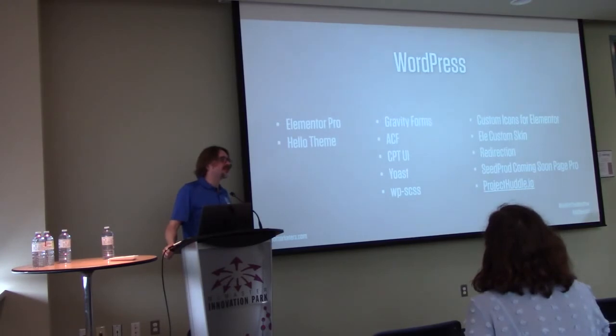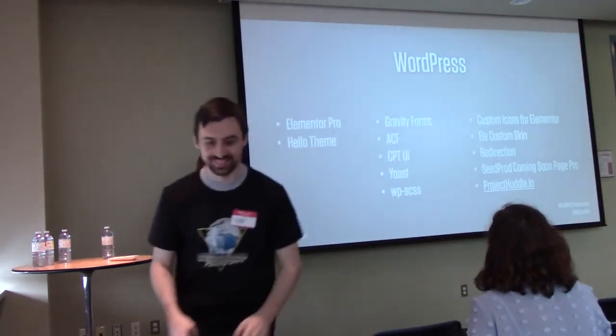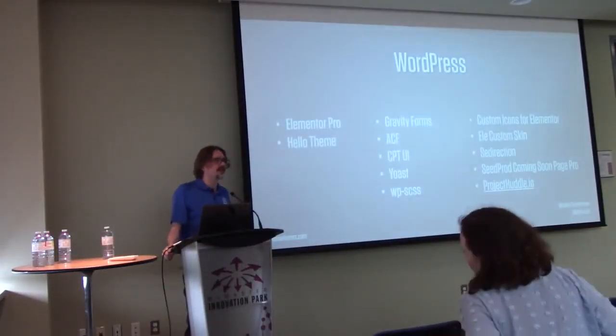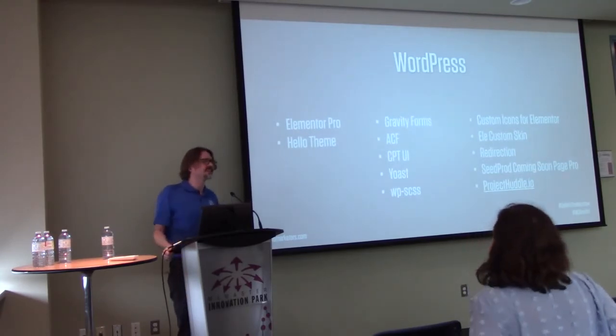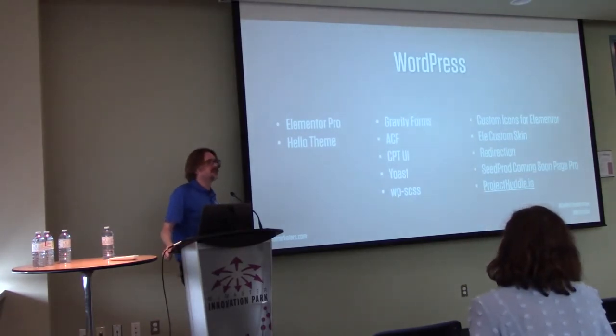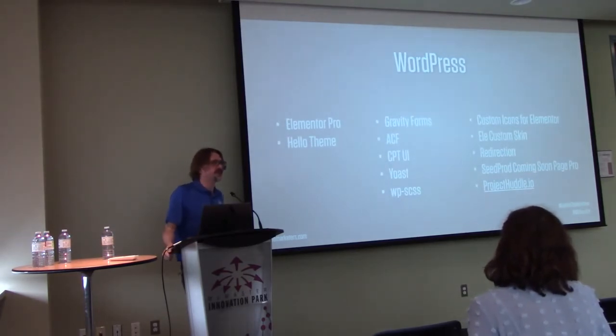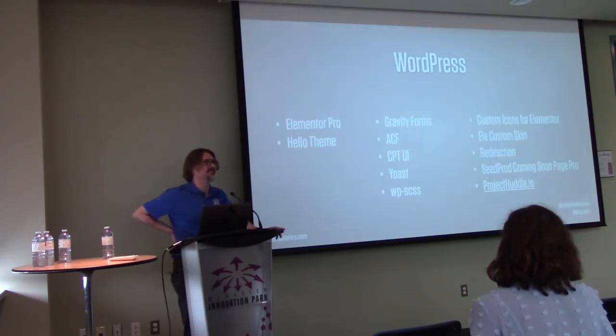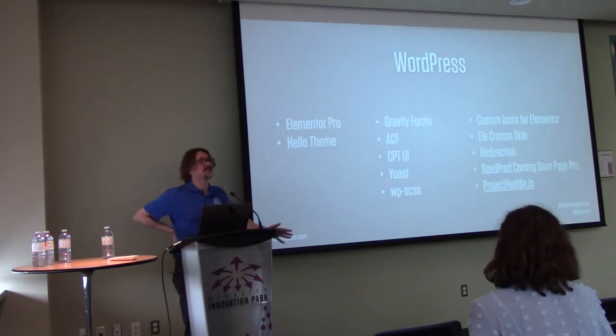There's a bit of a learning curve with AWS since it's self-managed, but uptime is good. We use it mainly because our clients use it — they're already on AWS for their SaaS products, so I can spin up an image and transfer it to them. That said, if you don't have internal resources to manage a server, something managed like WP Engine is great. We only use AWS because our clients do.